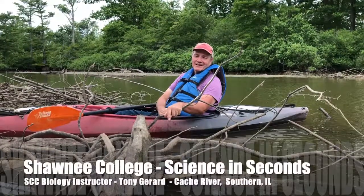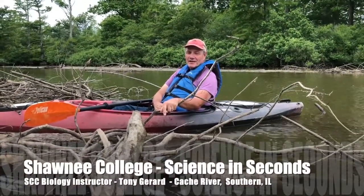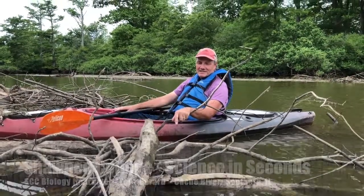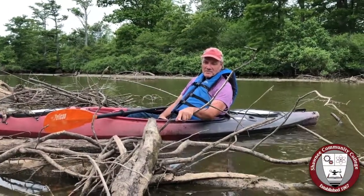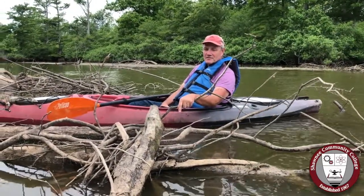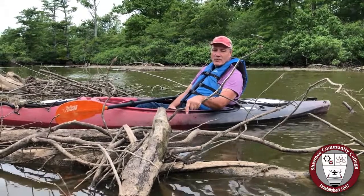Hey, Tony Girard, Shawnee College Science in Seconds. We're down here on the Long Reach Swamp in the Cache River. We've got some kayaks here from Cache Bayou Outfitters and we've just run across — I don't know if you can see him right here on the stump in front of us — a diamondback water snake.